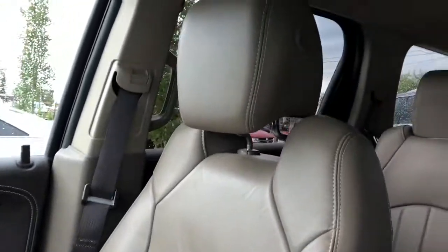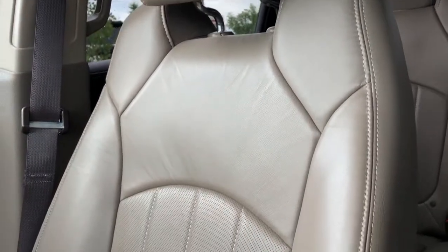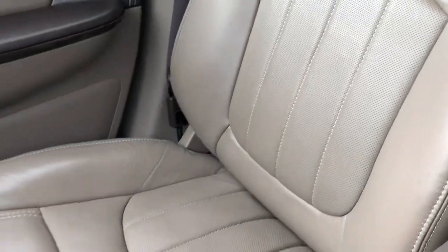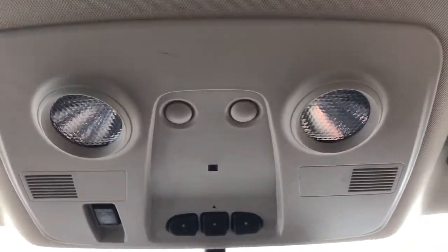The front seats are featured in a light brown leather with tan stitching and perforated leather in the lower portion. These seats are heated and cooled. On the rear view mirror we have our OnStar controls. Above that are three garage door openers, sunroof and moonroof controls, and dome lights. And our sunroof and moonroof overhead.